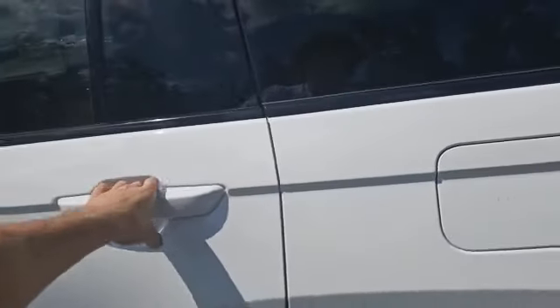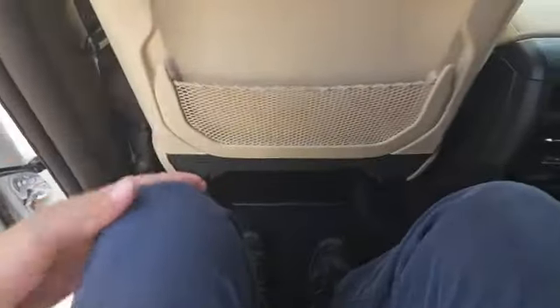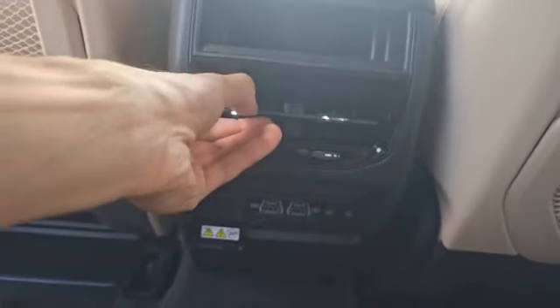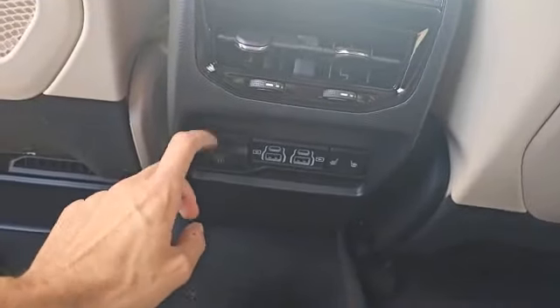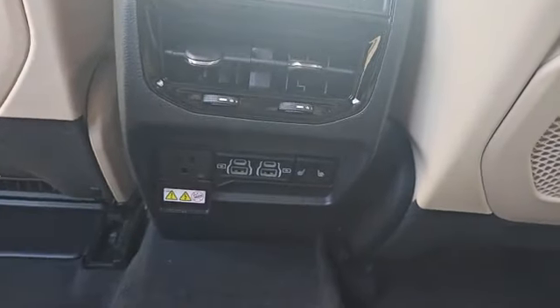Now I'll go ahead and hop into the back seat so you can get an idea of the legroom your passengers will have. I'm about five foot nine and I've got this much space between my knees and the front seat. Your passengers will have access to their own fan controls, a 115-volt wall plug-in outlet, USB and USB-C charging, as well as heated seats in the second row.